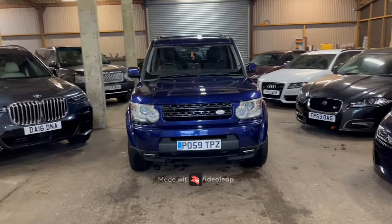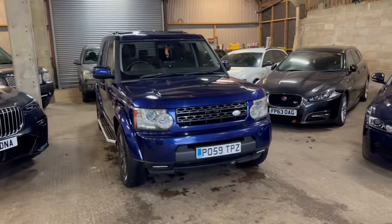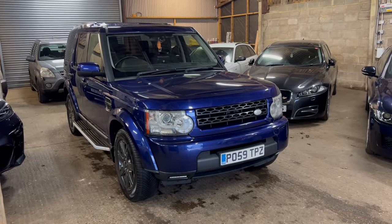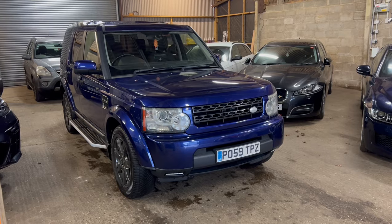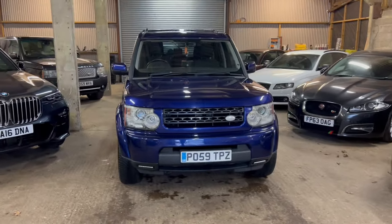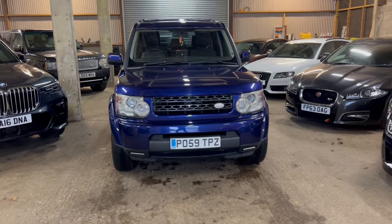Hi guys, welcome to MML Motorhouse. We've got a quick video tour today of the Land Rover Discovery 4. Really nice car, it's just come in to us and it's a really unusual colour — quite different on these cars. We specialise in Jaguar Land Rover and I've never seen one in this colour.